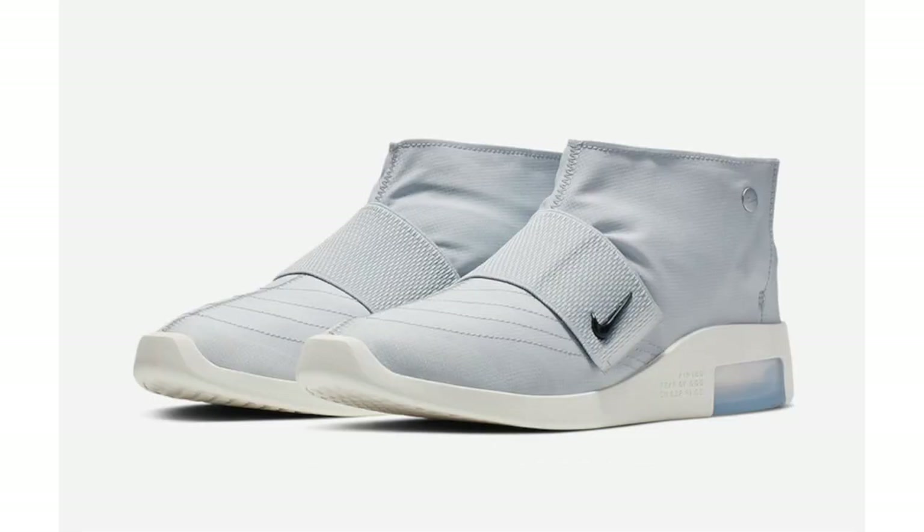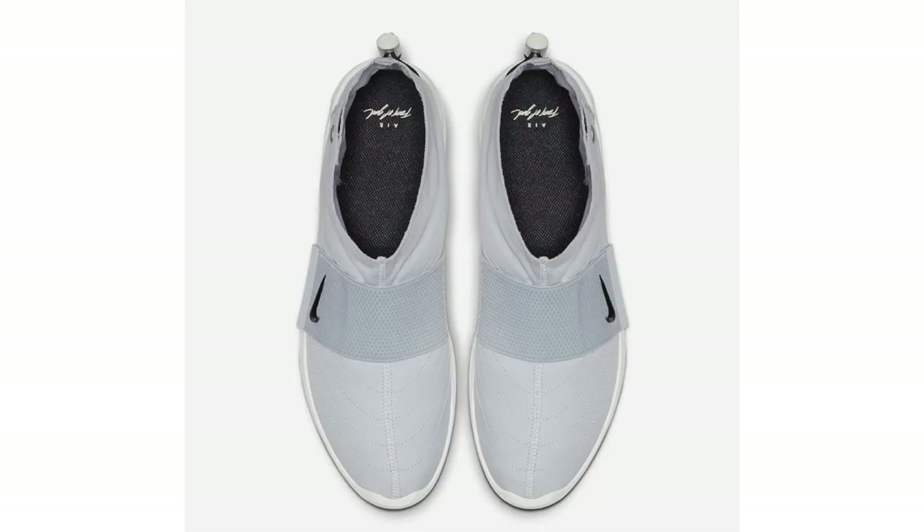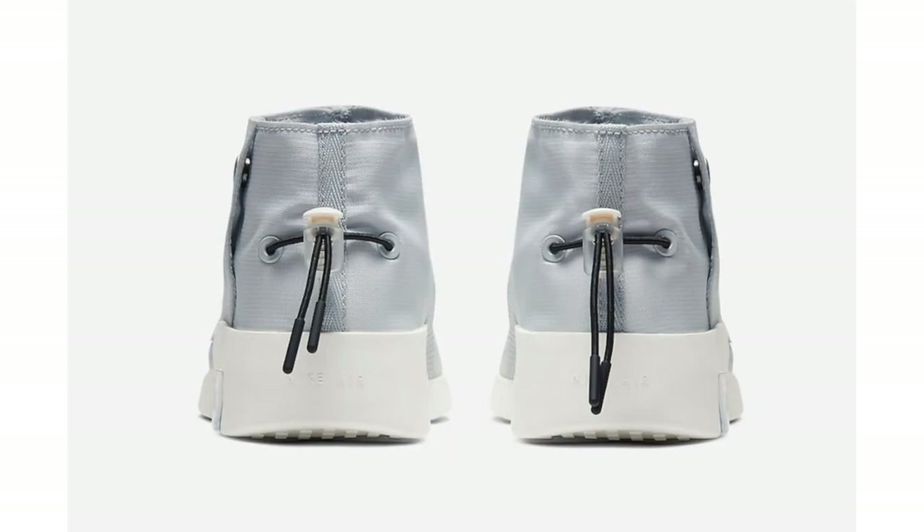Next up is the Nike Air Fear of God Moccasin originally called Light Bone, but it turns out the shade used is Pure Platinum. In addition to Pure Platinum, this pair also has black and sail. It features the same setup as the black pair: elastic strap on the midfoot, double-stacked Zoom Air unit, and toggle lacing system on the heel. Pure Platinum — which somewhat resembles gray — runs across the entire upper, with black on the swoosh, liner, and laces on the heel, and sail across the midsole and outsole.